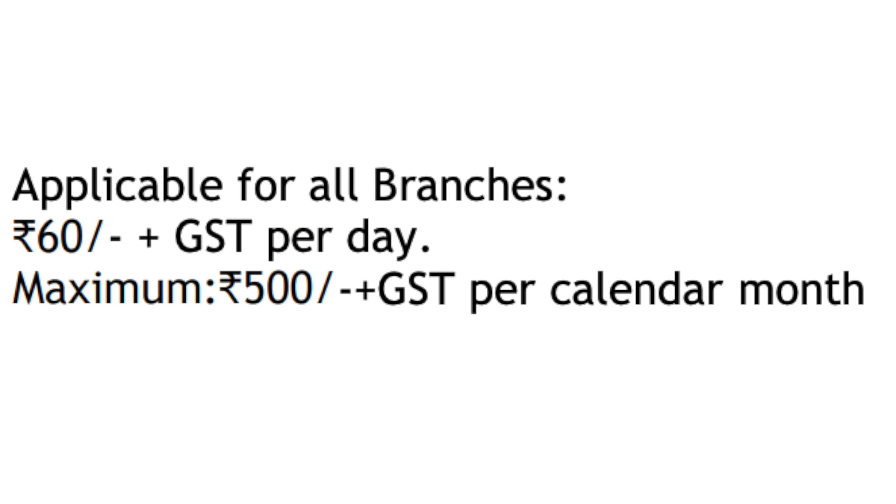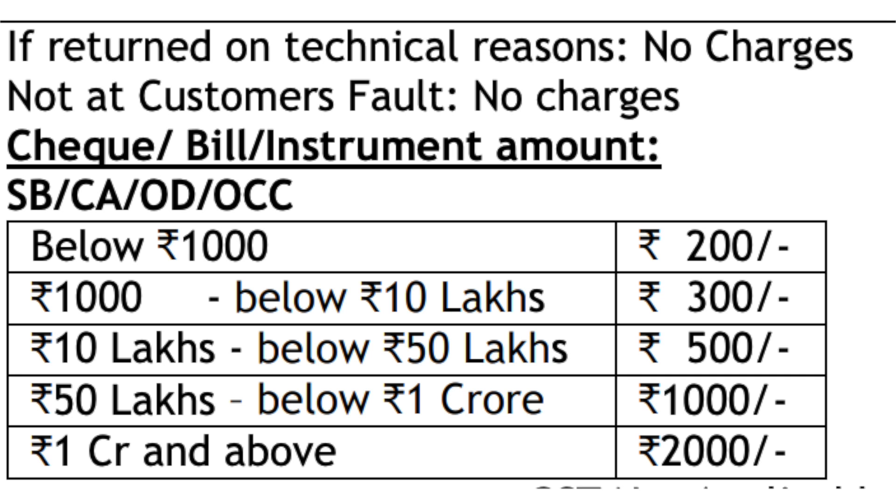In the current month, the average balance charge will be ₹40 plus GST. The maximum charge per calendar month will be ₹50 plus GST. The average balance threshold is ₹100. To maintain the average balance, the charge is ₹70 for higher shortfalls, and ₹40 for lower levels. A low value cost is ₹50.